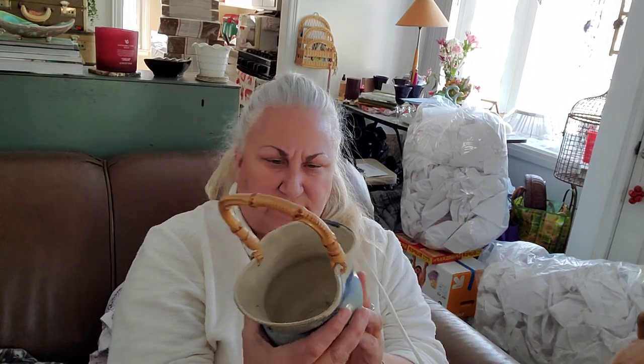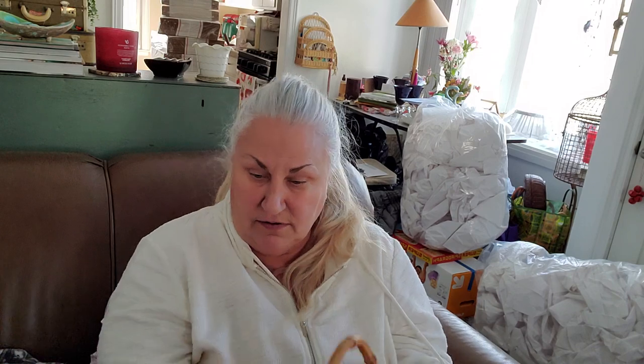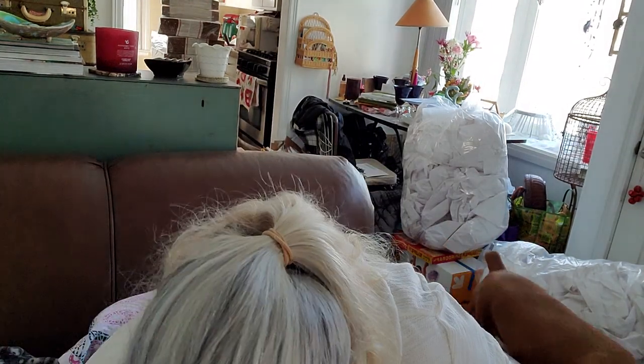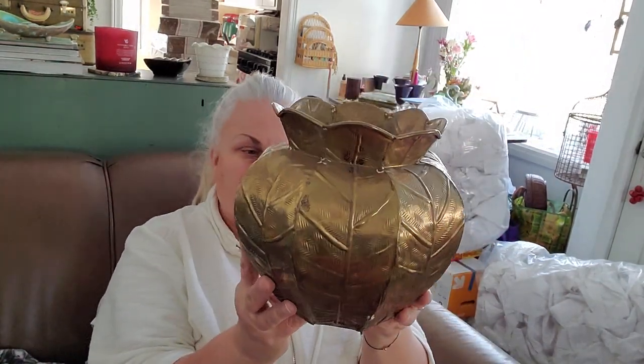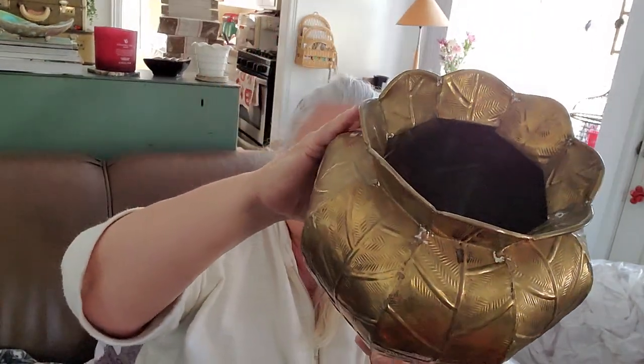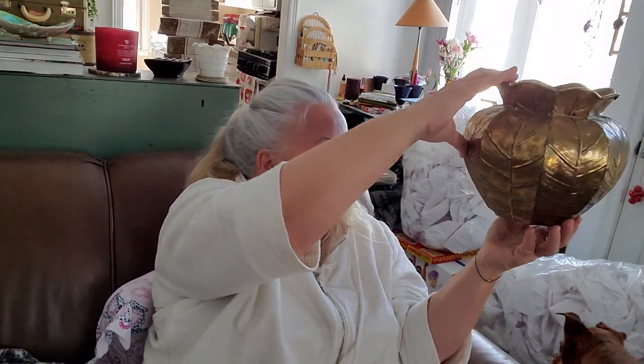Oh, this is good. I've got these colors - this blue is in my room. I'm probably going to keep this. And then this - this is great. I love it. I am a patina girl all day long. I love all that patina. Yeah, that's really good.